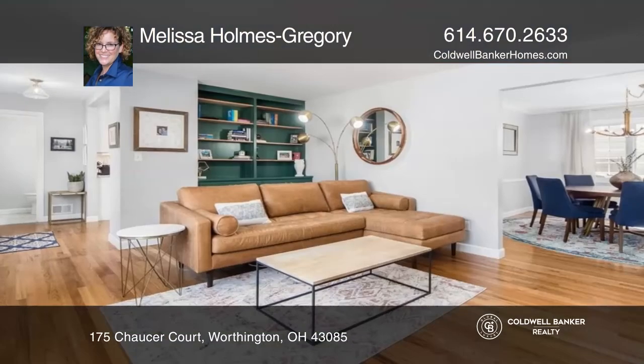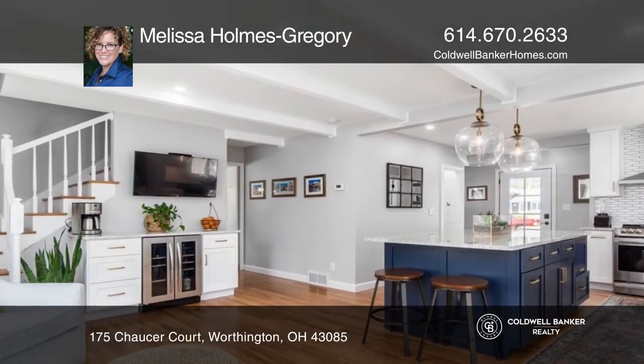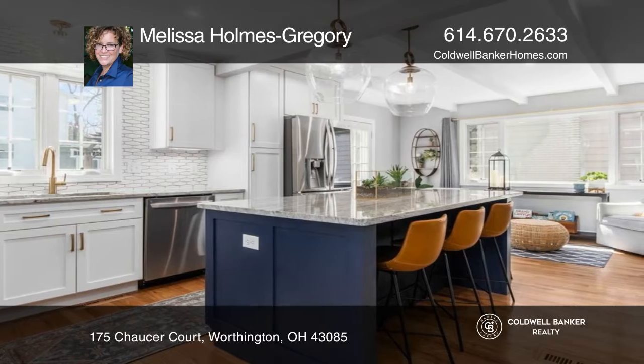This home boasts four nice-sized bedrooms upstairs and a fifth in the lower level. There are three full baths plus a half bath on the first floor. The newly renovated kitchen is the heart of the home.